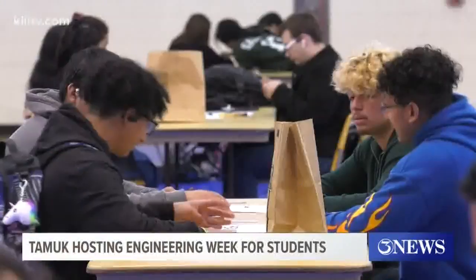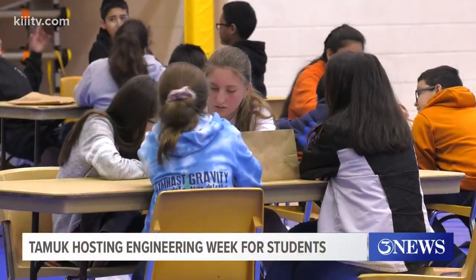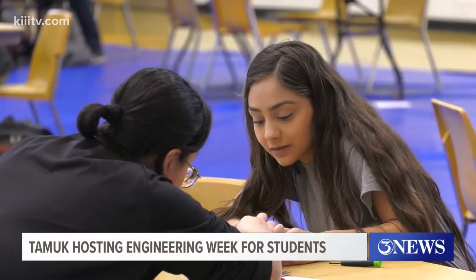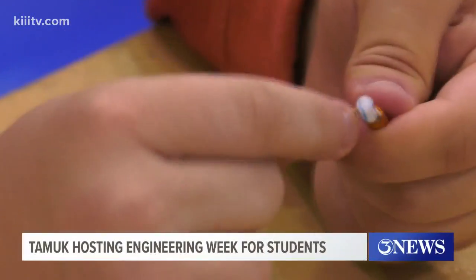Faculty, staff, and students all hosted this engineering challenge in which students were given some predetermined materials and were asked to complete a basic task in a two-hour time limit, in which they would design and analyze data.